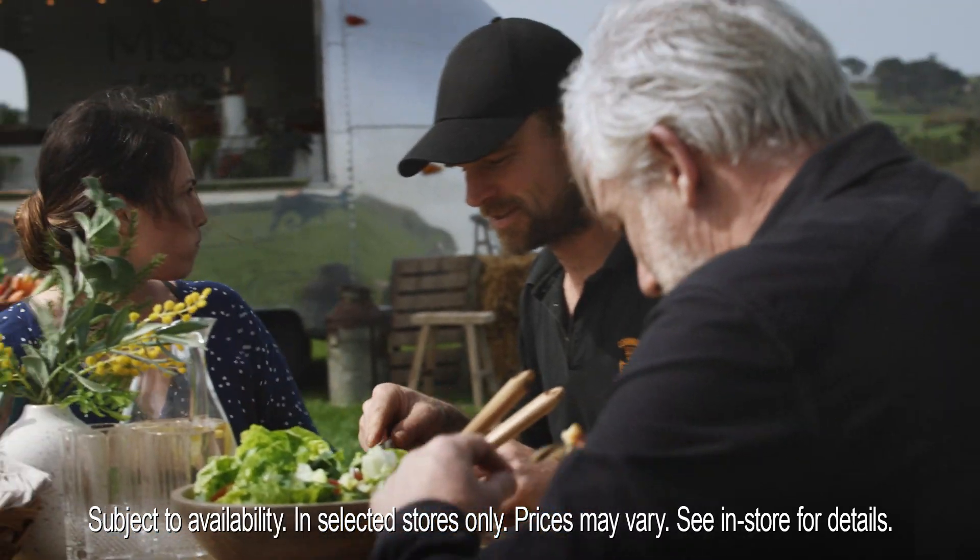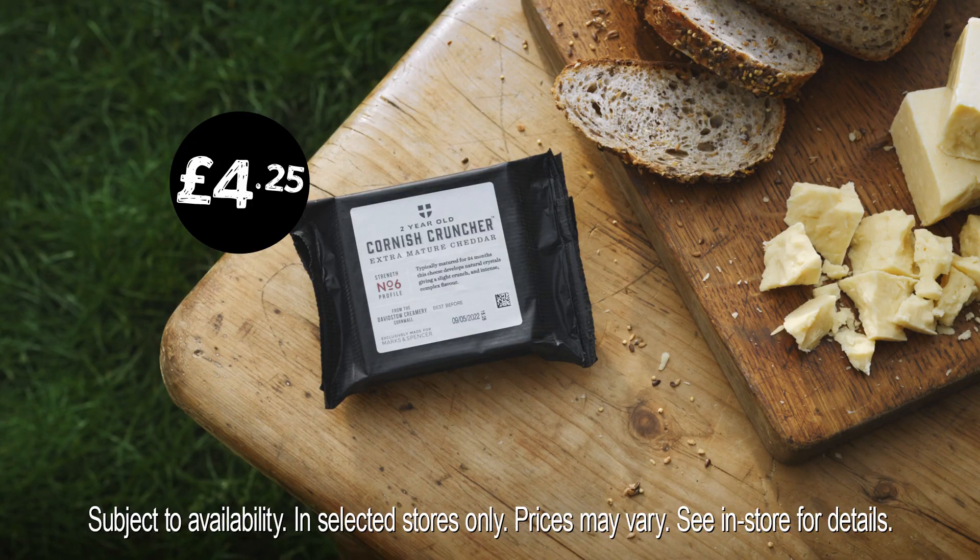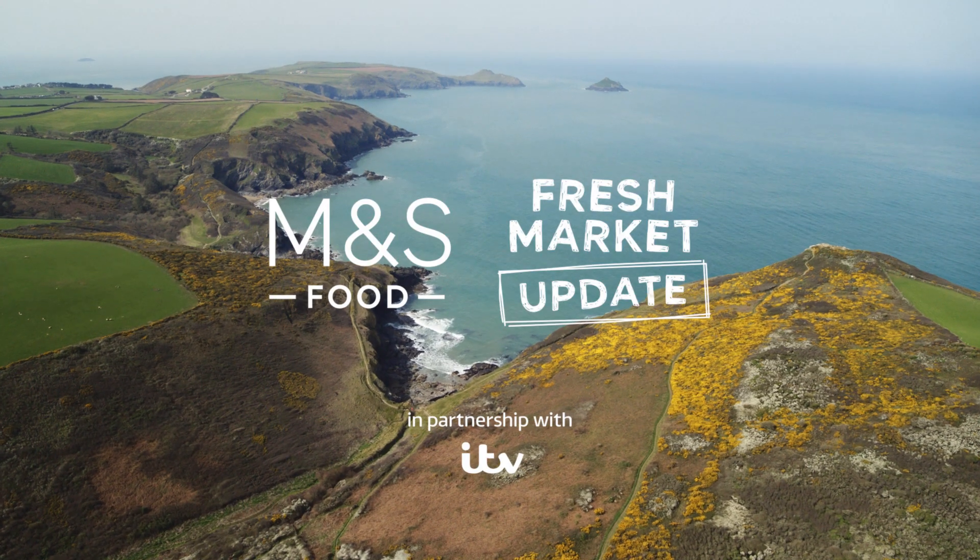Wow. Let me know what you think. What do you think of it, Joe? It's proper. Join us again for another M&S Food Fresh Market update.